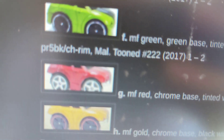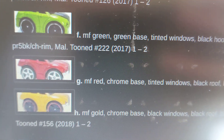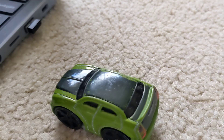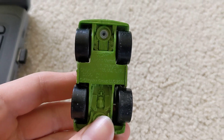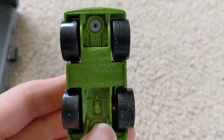Chrysler 300C, from the year 2017. This one is out of the box. You can see it's made in Malaysia — it's the Chrysler 300C in green color as well.